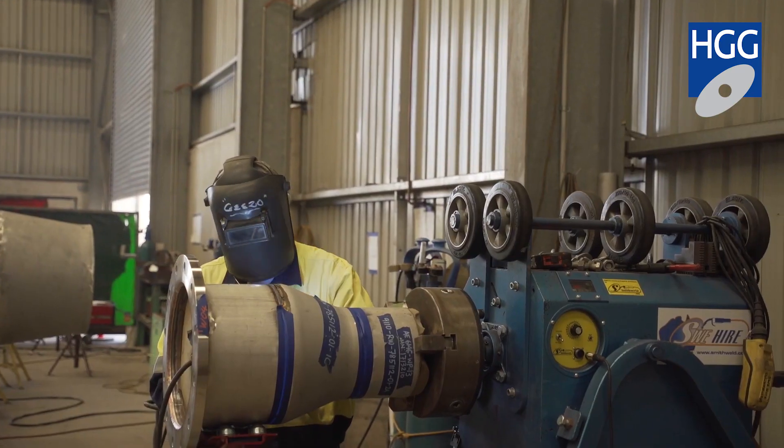My name's Mark and I operate the SPC 2000 pipe cutting machine. We've had this machine for about 10 years now, and I really enjoy operating it. It's a very efficient machine, we have very little wastage in material, and the profiles it's cut are really appreciated by the welders and the boilermakers — it makes their job so much easier.